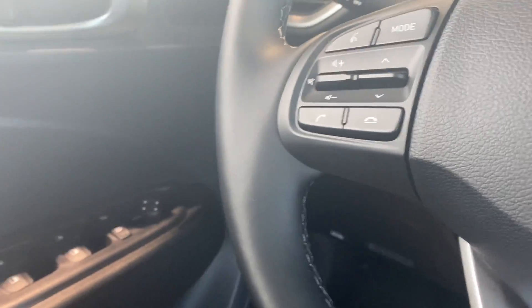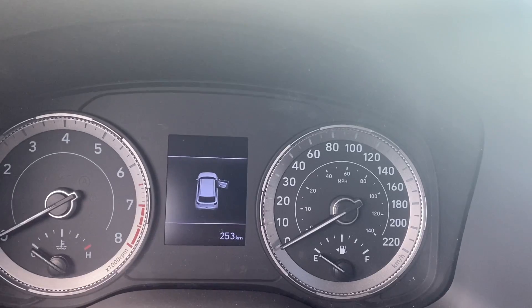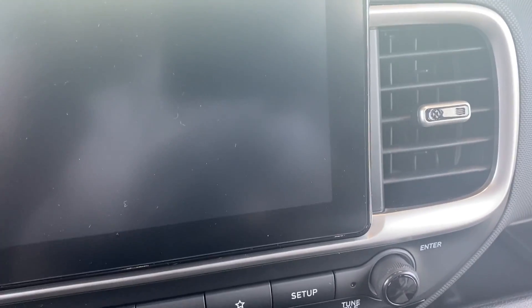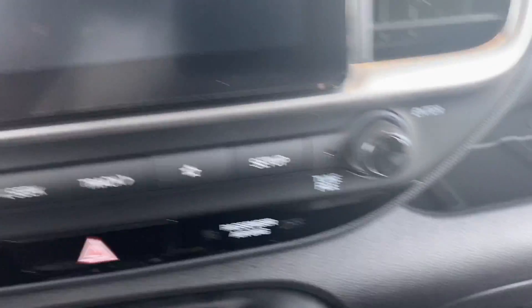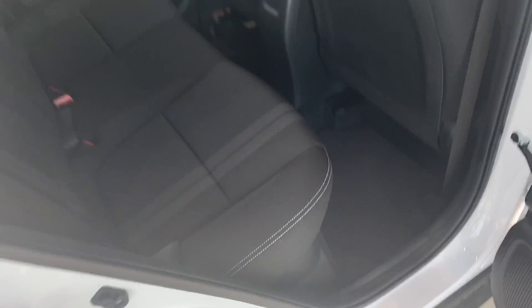Power windows, power locks, and power side mirrors to control both mirrors. This is a brand new vehicle with only 253 kilometers on it. Again, this is your 2020 Venue Trend. The seats have a nice black finish with white stitching in a pattern stripe that goes straight up, giving it kind of a sport feel and look.